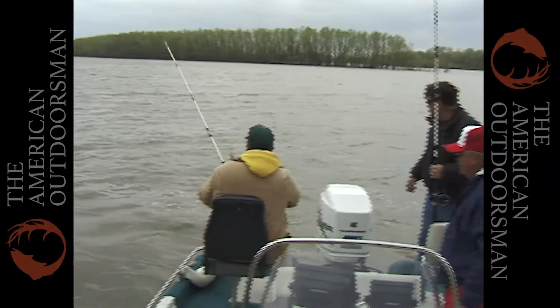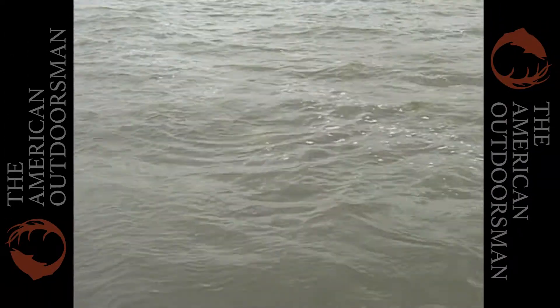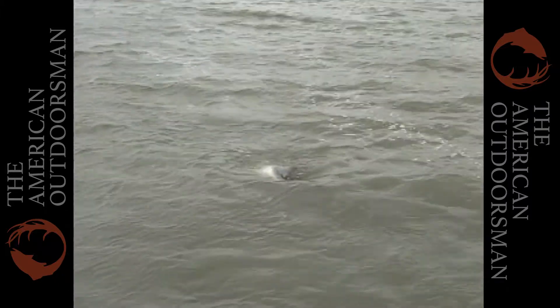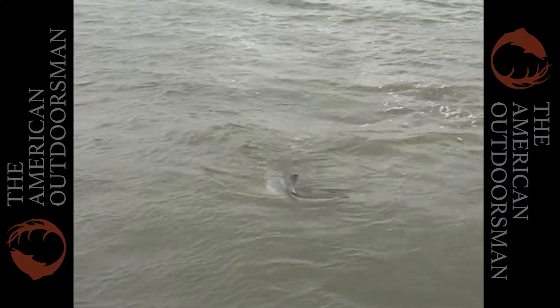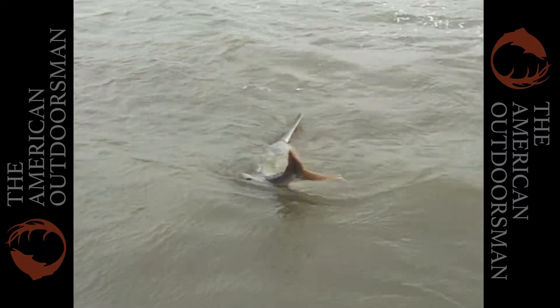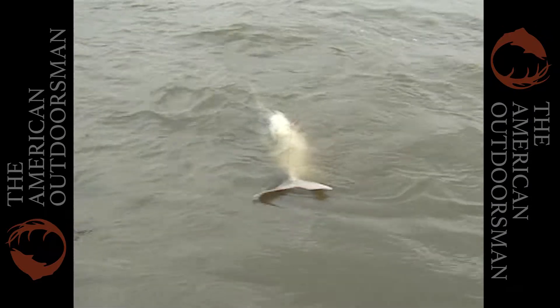Oh, that's a big one! Look at that! That's a big spoonbill! Are there whales in fresh water? Look at the size of that! I just want to get her bill.